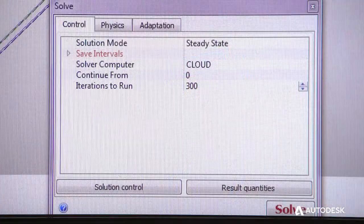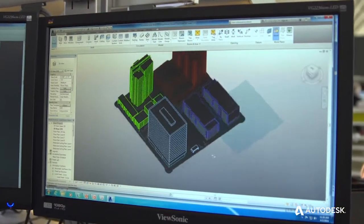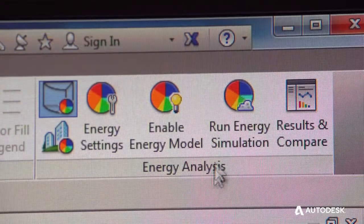Energy analysis in Revit offers us the ability to do all of those test runs and initial studies up on the cloud without compromising our local servers or storing all those excess files. Plus, when we start to do multiple iterations and different evaluations, we can do all of those runs on the cloud, freeing up the demands on our local computers.